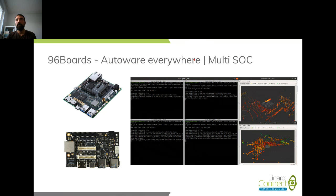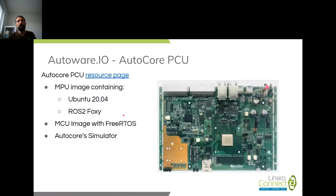We have a blog series called 'Autoware Everywhere' where we cover everything we have been doing. For Autoware.AI in particular, we showed how to do mapping using ROS bag data and localization within the map using the NDT matching algorithm, which takes a point cloud from a LiDAR, a 3D point cloud map, and outputs the current location of the vehicle. We tried everything on different SoCs within the 96Boards ecosystem because we didn't have specific hardware from the Autoware.io project.